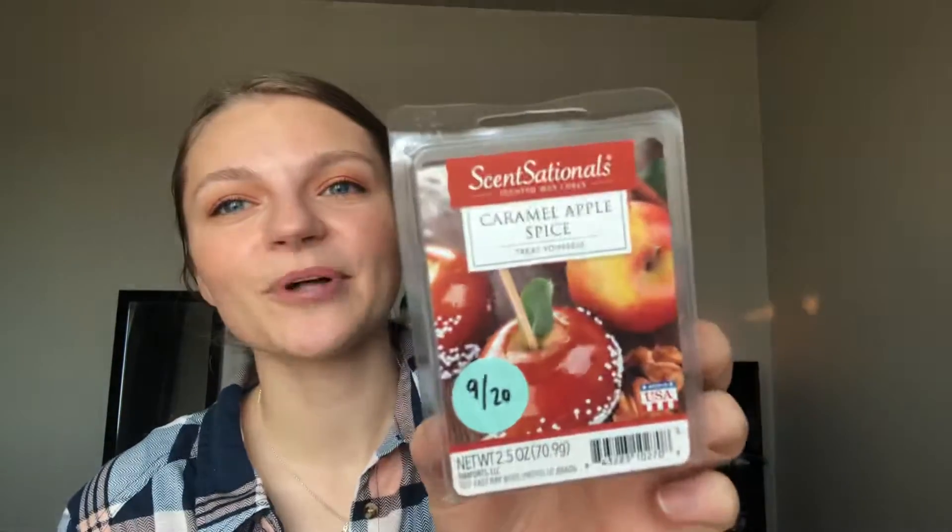Another one: caramel apple spice. This is essentially caramel apple but a little spicier than Cider Lane — it smells sweeter in a way, with a different type of apple. Cider Lane smells heavier on the caramel, maybe from the brown sugar. This is more apple with a bit of caramel. Not cloying at all — the caramel is subdued. If you want to play up the caramel and bakery notes, throw in some caramel bread pudding.